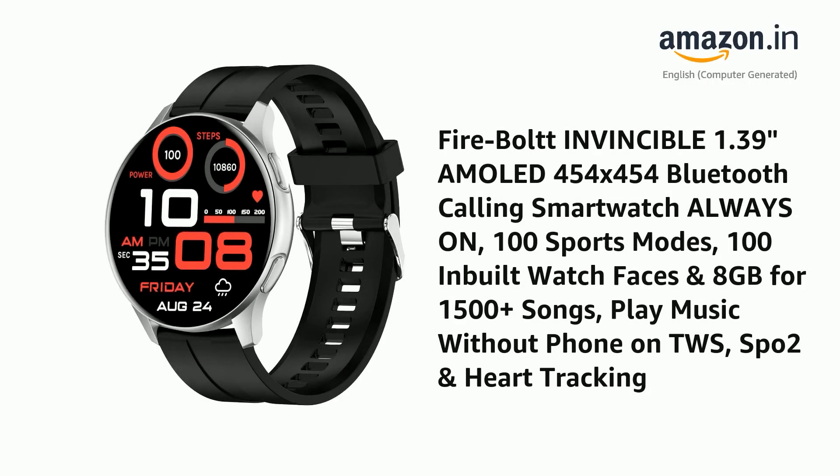Presenting the Firebolt Invincible 1.39-inch AMOLED 454x454 Bluetooth Calling Smartwatch with Always On display, 100 Sports Modes, 100 inbuilt watch faces, 8GB storage for 1500-plus songs, and the ability to play music without a phone on TWS. It also features SPO2 and heart tracking.